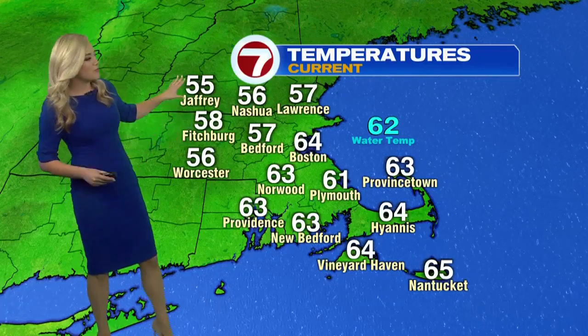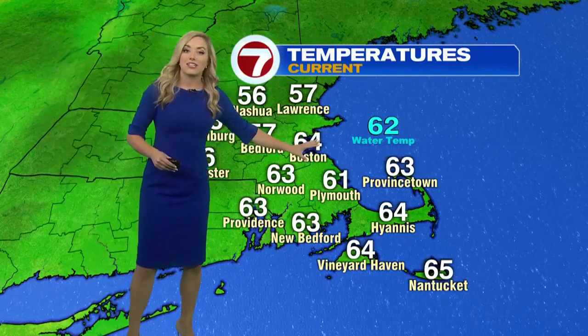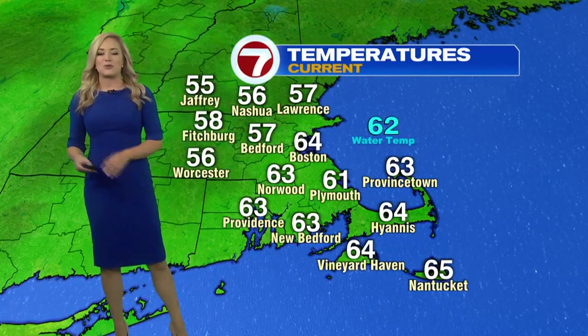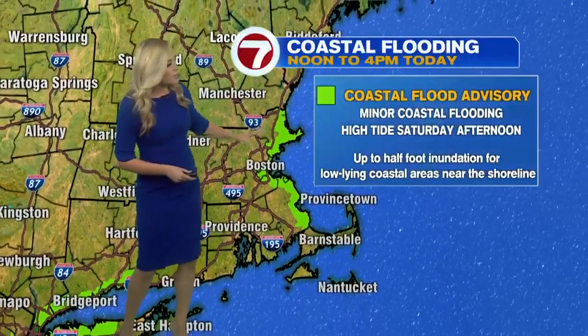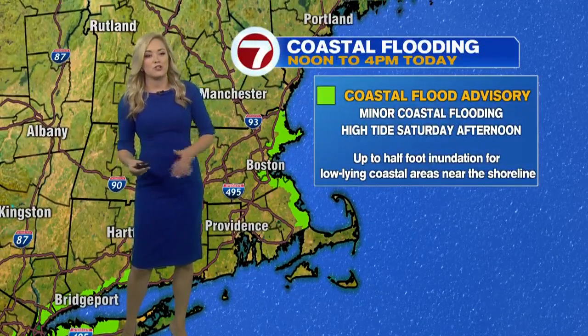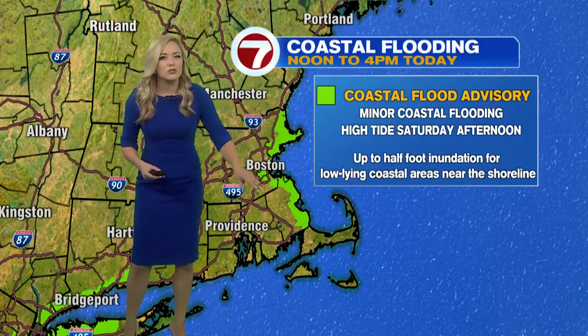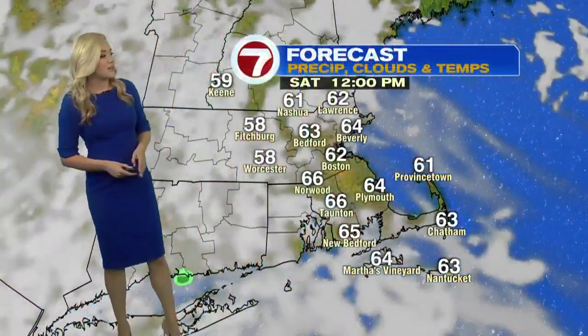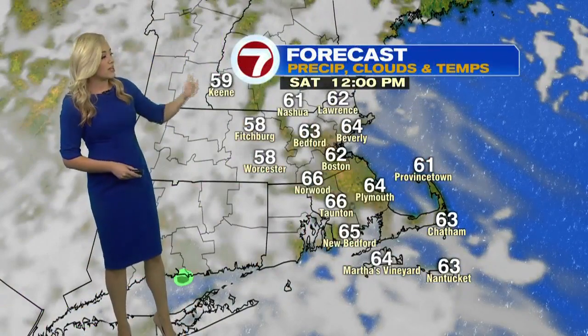That combination is really packing in more cloud cover through the day today. Talking temperatures: mid to upper 50s off towards the north and west, right around 64 for Boston. Those 60s stretch from the Boston area south and east, down towards the Cape and the islands as well. Along our immediate coastline today, we do have a coastal flood advisory around high tide this afternoon. We could see some isolated road closures with minor splashover on some of those low-lying coastal roadways — so heads up about that.